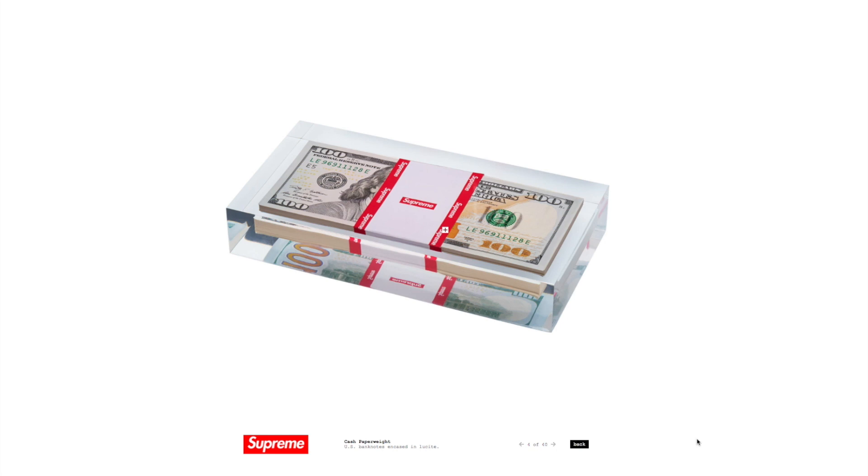They also have this cash paperweight. What's going to be interesting is if it literally has cash inside it — there are very strict laws about reprinting money, so if it looks similar to real cash it has to be done in parody. That could be the Supreme band around the front of it. But if it is literally a cash paperweight with actual cash inside, it's going to be interesting to see what they retail it for, and then who actually buys it, because they're gonna pay a premium on top of the cash and most people aren't going to crack it open. It's kind of the ultimate flex piece.